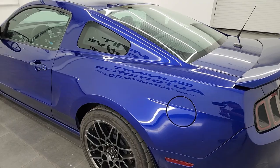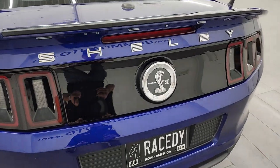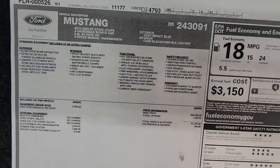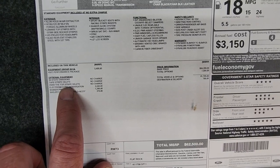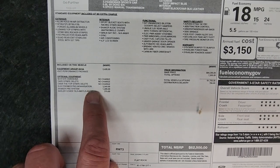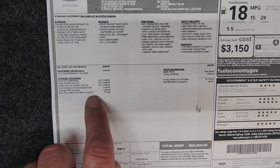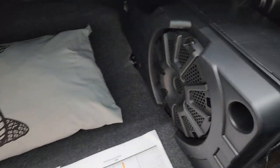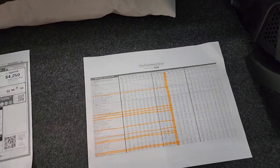It gives it a very nice rare vibe. I got the build sheet as well as the original window sticker and the production numbers. Here's the original window sticker — you can see the SVT performance package, the tape stripe delete, the over-the-top stripe delete. This one has the electronics package with navigation, the Shaker Pro system, and the Shelby car cover. There's the car cover, there's the Shaker Pro, and you get the subwoofer — the Shaker 1000.